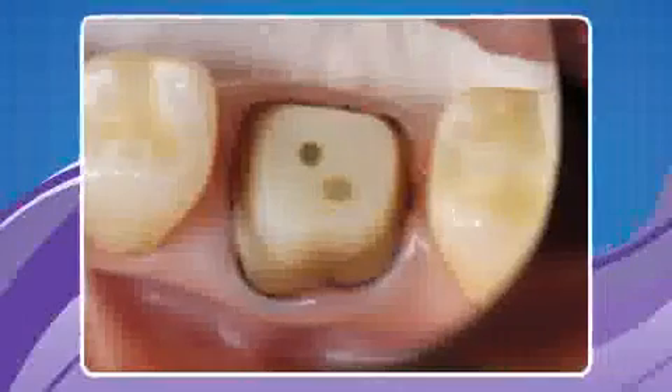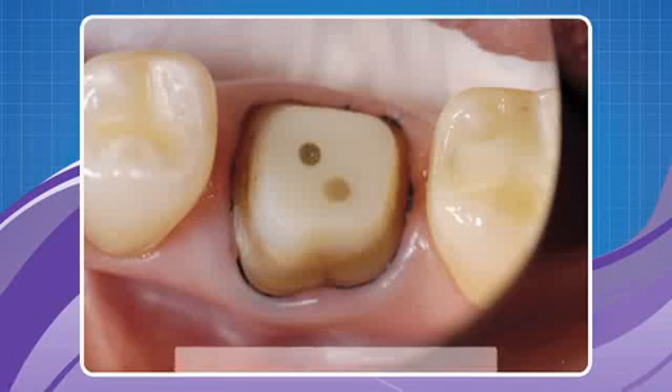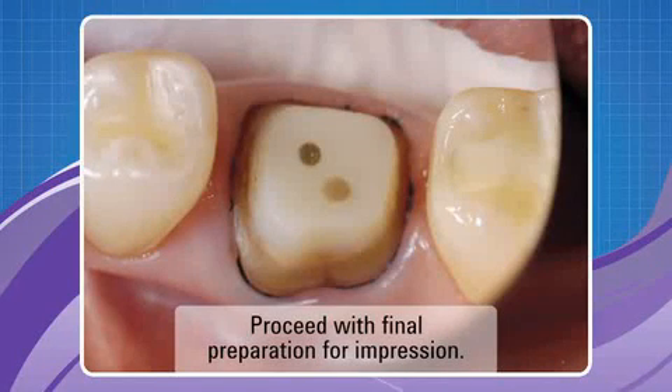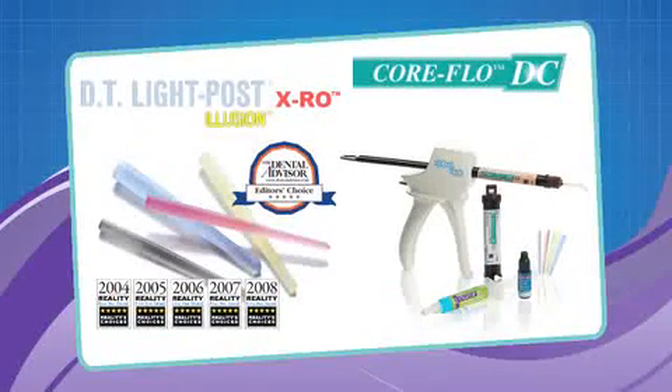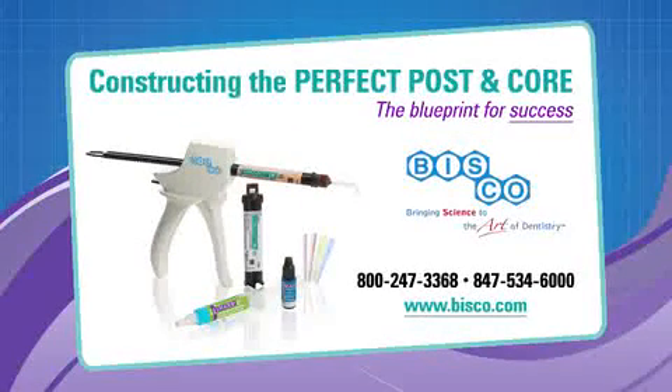Long lasting, durable restorations are achieved when placing and cementing a post and building a core with the DT Light Post Illusion XRO Core Flow DC system. For all your post and core requirements, Bisco offers the ideal combination all in one simple to use system: DT Light Post Illusion XRO Radiopaque Translucent Fiber Posts and Core Flow DC Dual Cured Flowable Core Buildup and Dentin Replacement Material. Call Bisco today to begin constructing the perfect post and core restorations.